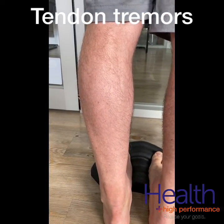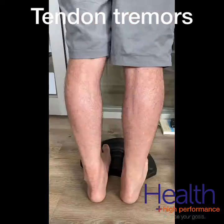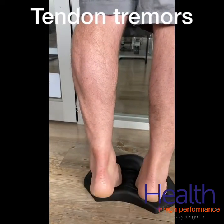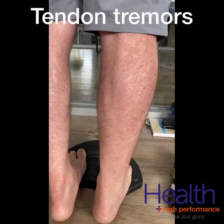In this example, the patient was suffering from left Achilles tendinopathy for six months but had also previously had right Achilles tendinopathy. We can see the twitching occurs on both sides to some extent, with the left side being more obvious, and the twitching is also more prominent during the lowering phase of the calf raise.